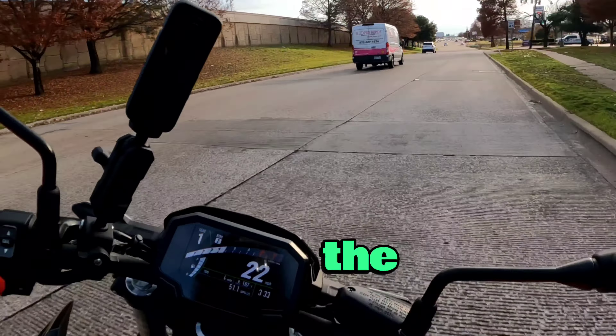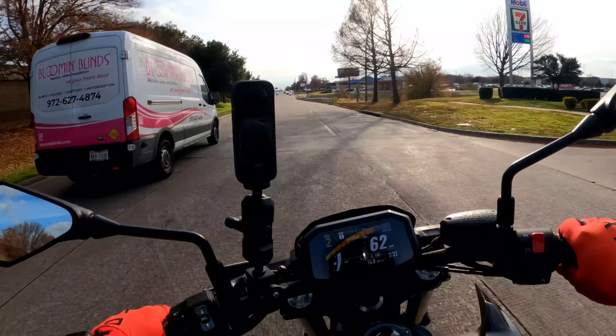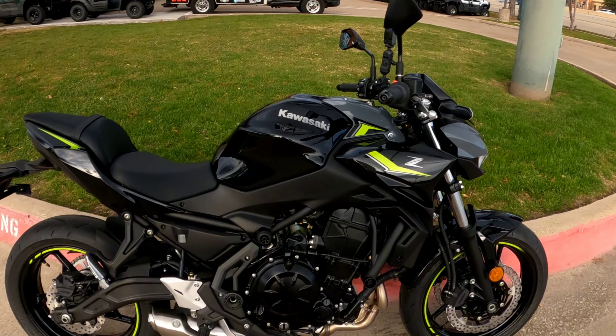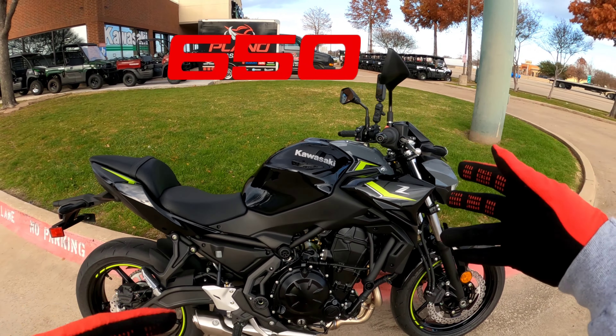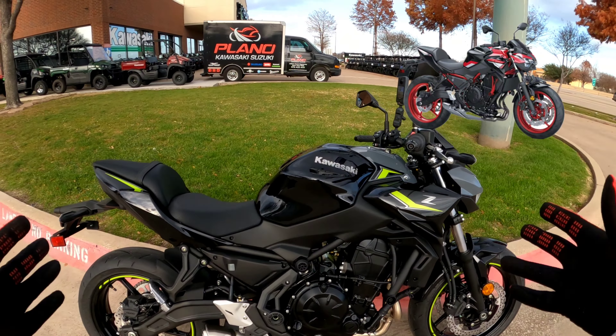We're gonna get on this thing and go on the highway — let's see what this thing's got. Oh yeah, here it is! I've been wanting to ride this. This is a 2024 Kawasaki Z650. They come in this color and a red version. 68 horsepower, digital TFT screen. Stay with me, we're fixing to ride it.